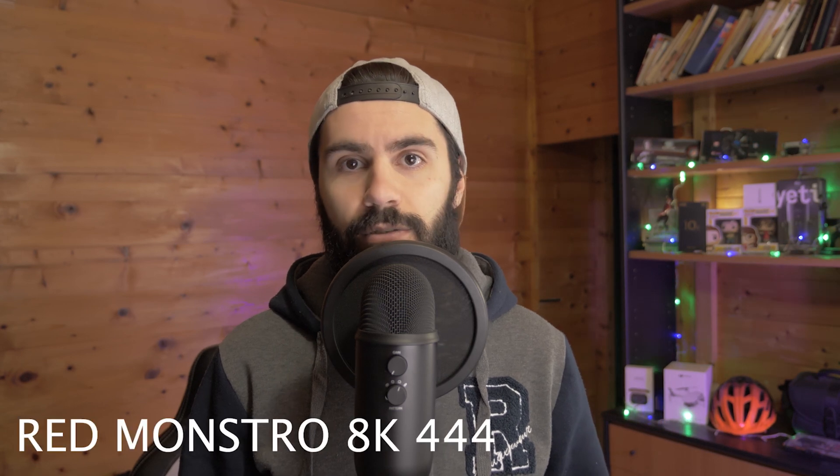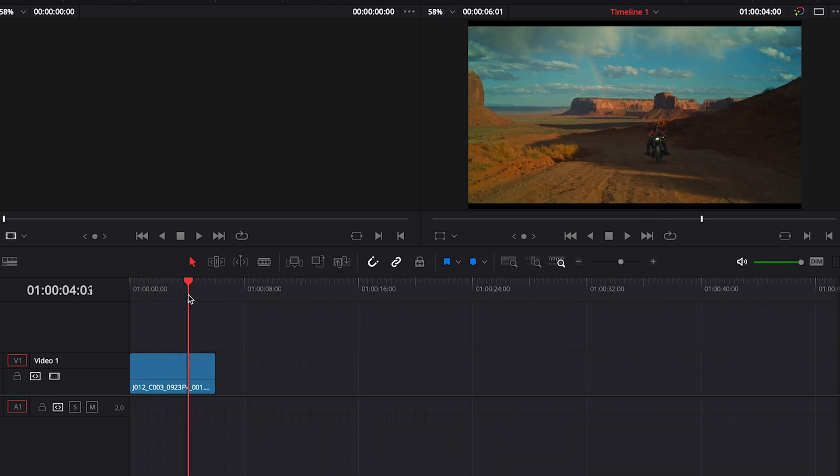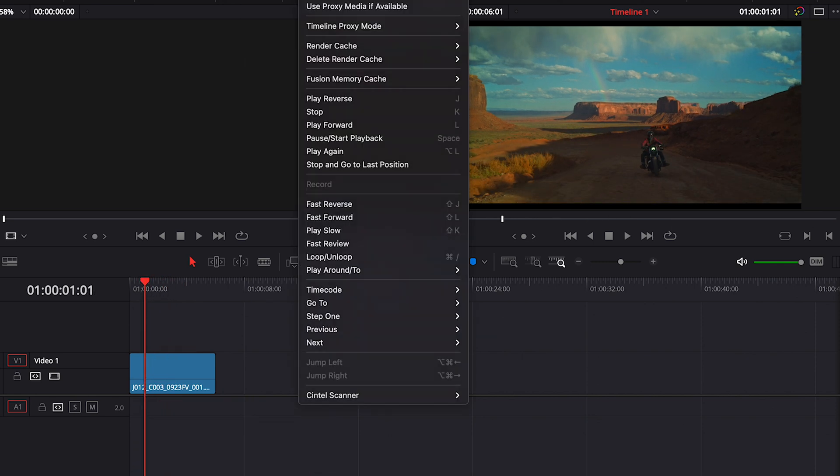I did have some import issues in DaVinci Resolve with my GH5S media files — sometimes only audio imports, sometimes nothing at all. I'm not sure if it's my problem, the application, or the M1 chip. For the RED footage, the same file runs with a little lag but close to full resolution, which I think is pretty good. Overall I think you can work smoothly with 1080p and 4K videos in DaVinci Resolve.